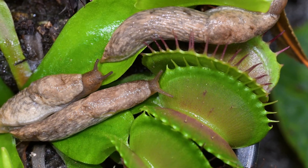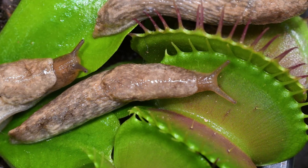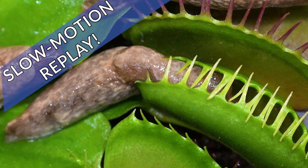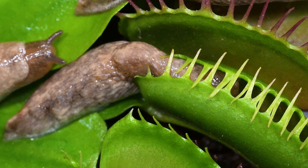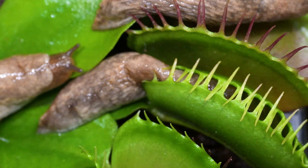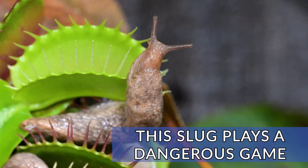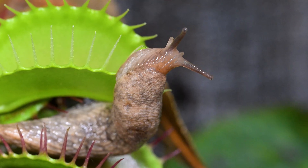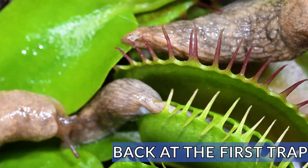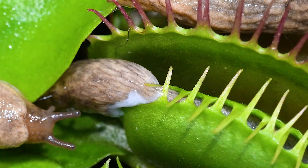The first slug is already making an escape, and the second one is heading straight for the trigger hairs in the flytrap. Once caught, this slug just keeps going deeper and deeper into the trap, while the first slug is still trying to work out where it's going. That slime you can see is the slug's defense mechanism coming into play, but we'll see more on that later.